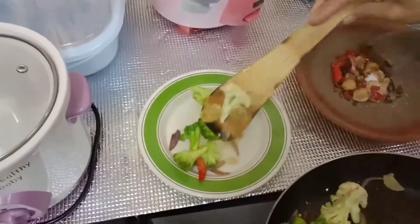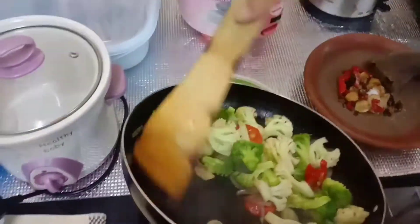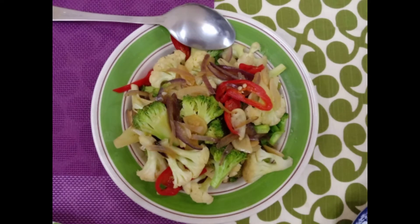The delicious and mouth-watering broccoli recipe is ready. If you like the recipe, please try it at home and don't forget to subscribe to my channel. Thank you, bye-bye!